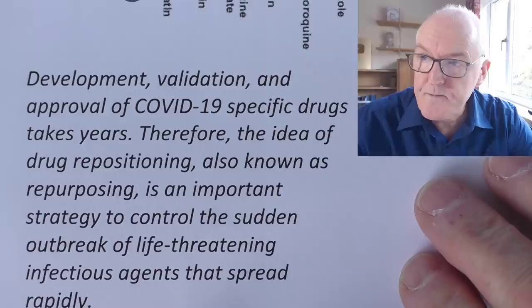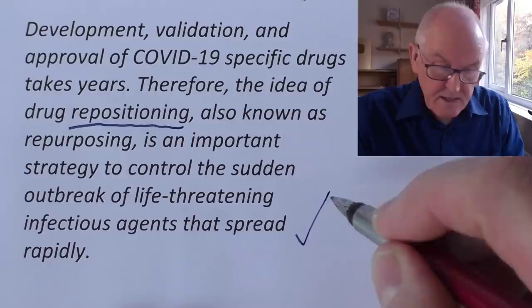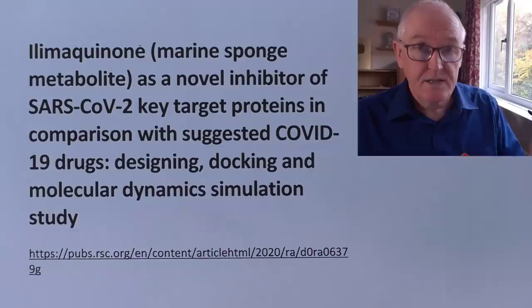The paper also notes that development, validation and approval of COVID-19-specific drugs takes years. Therefore the idea of drug repurposing — using drugs already approved for other purposes — is an important strategy to control the sudden outbreak of life-threatening infectious agents that spread rapidly. Drugs can be repurposed much more quickly because we already have a good view of their safety profile, pharmacokinetics and pharmacodynamics.